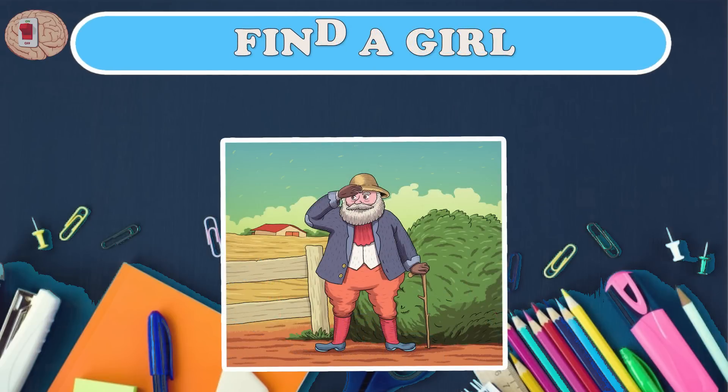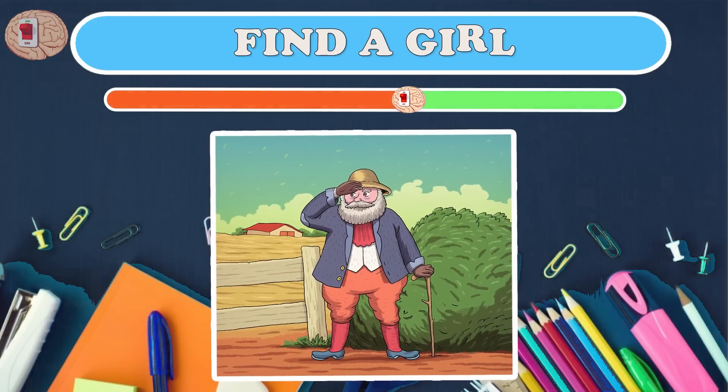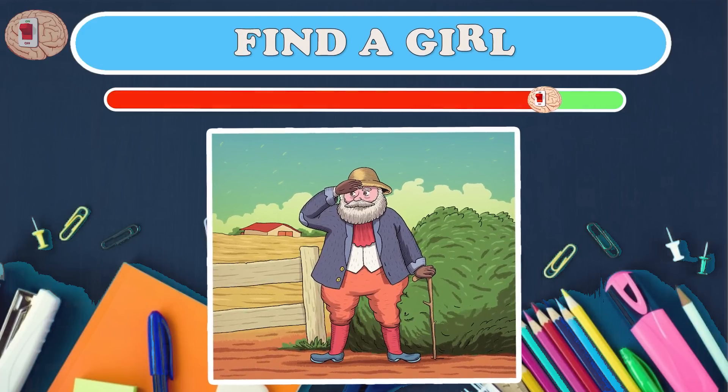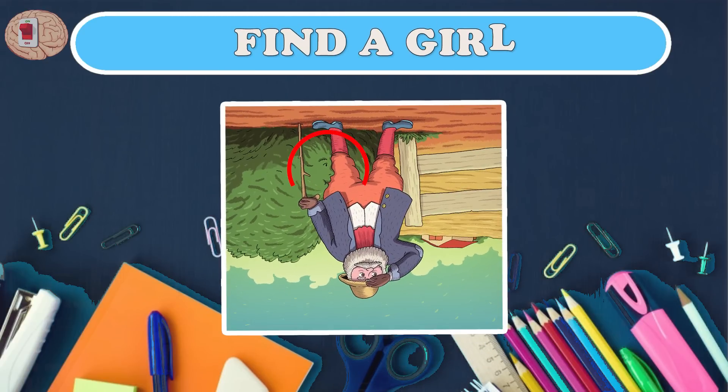Question twelve: the old man is looking for his little daughter — can you help him? Just turn the phone upside down and you will see the girl hiding behind the stick.